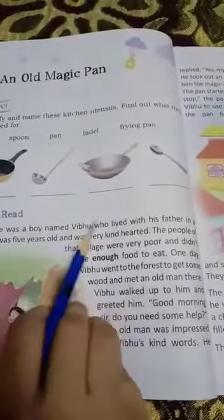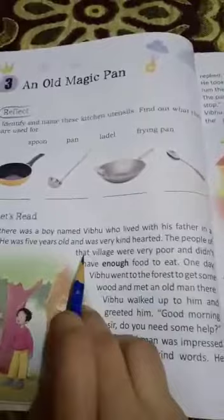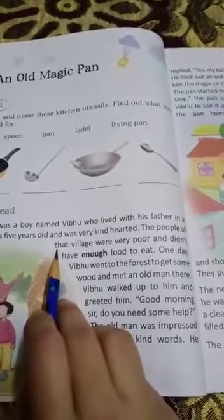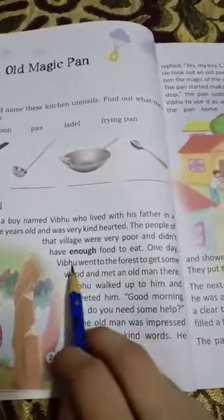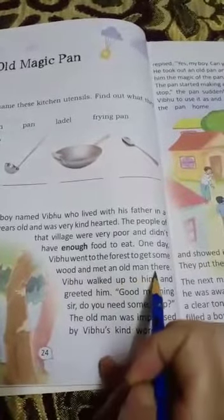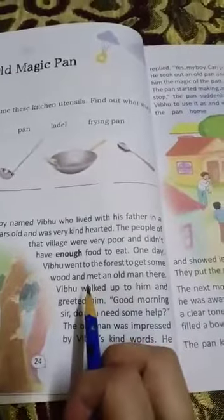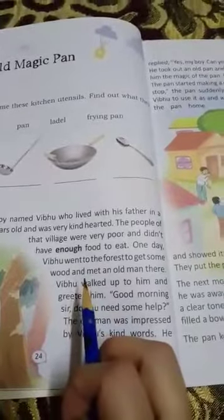The people of that village were very poor. They didn't have enough food to eat. The village in which he used to live, the people of that village were very poor — they don't have anything to eat. So one day, Vipu went to the forest to get some wood for cooking, and met an old man there.